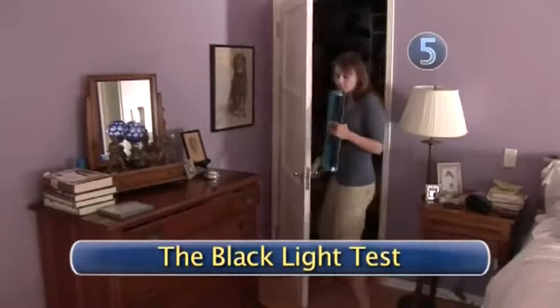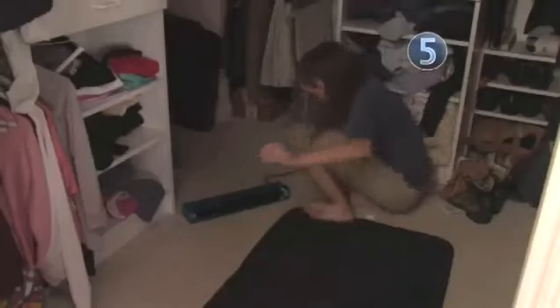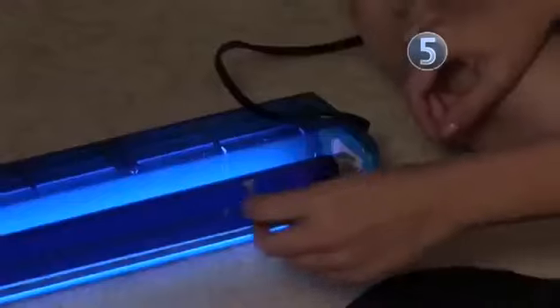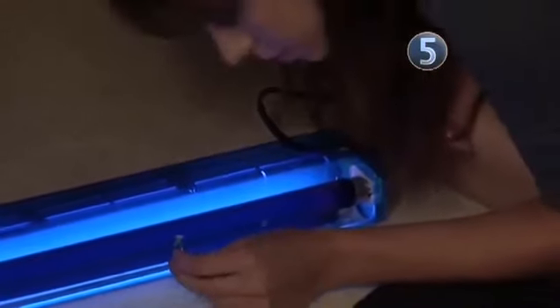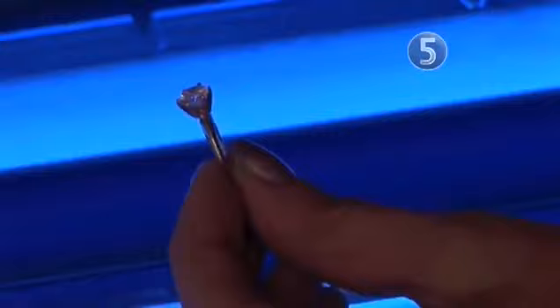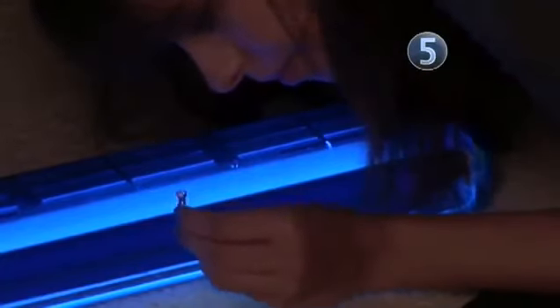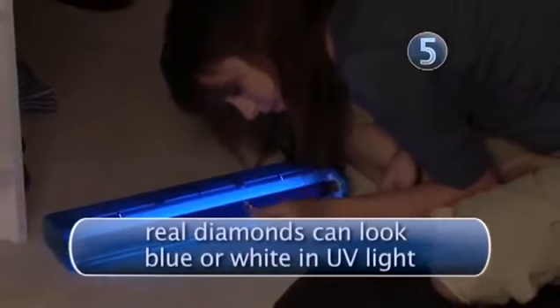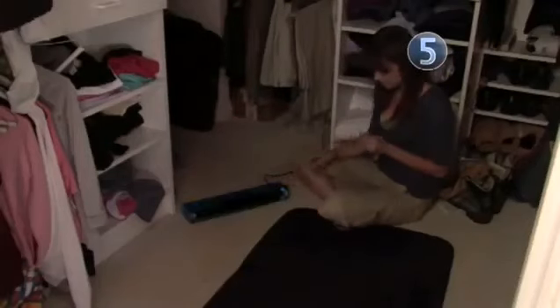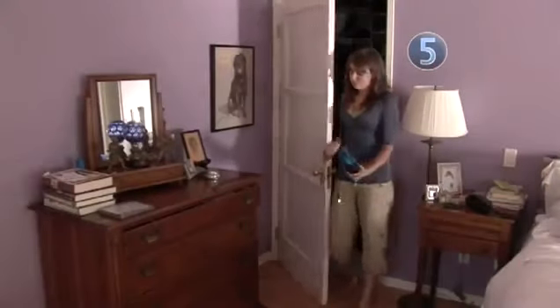Step 5: The Black Light Test. You might have heard that real diamonds appear fluorescent blue under a black or ultraviolet light. Well, almost. Only about one-third of all diamonds will look fluorescent blue, and 99% of fakes don't look blue. So while you could do this test yourself at home with a store-bought blacklight, it wouldn't tell you much. Don't bank on the blacklight test.